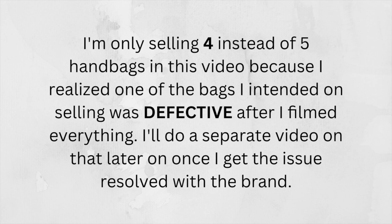Before we get into the handbag portion, I wanted to mention that I'm actually selling four instead of five handbags today, so any numbering I mention will be off. While filming I was looking over one bag and noticed some issues I wasn't aware of — I thought I may have caused them accidentally, but then I realized it's not normal wear and tear, it's actually a defect. I'm not going to sell a defective bag, so I'll do a separate video on that once it's resolved. So it's only going to be four bags.